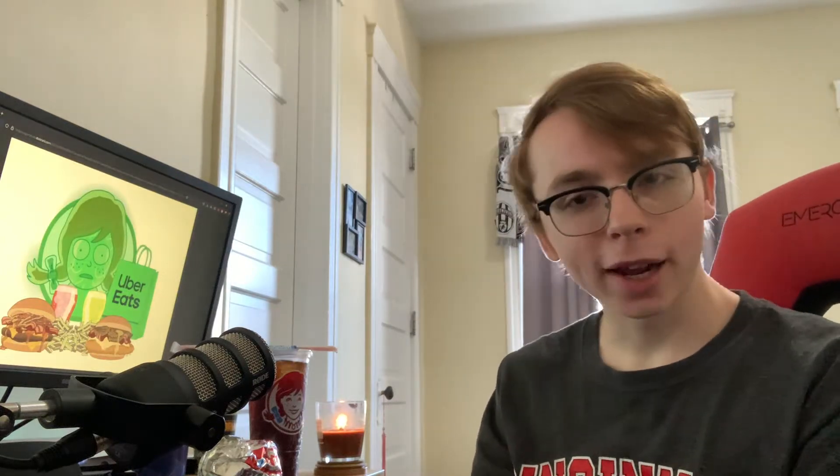What's going on Refractors? I'm back. It's been a little over a year since my last food review, and I'll be honest, I didn't plan on making any more videos.